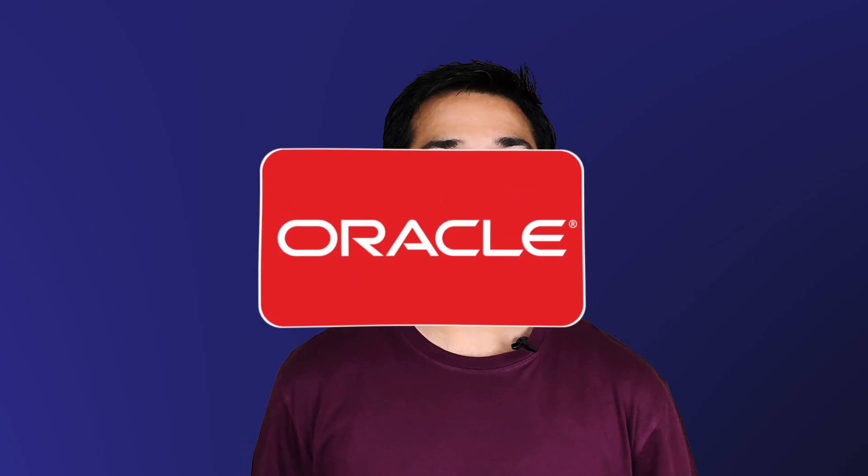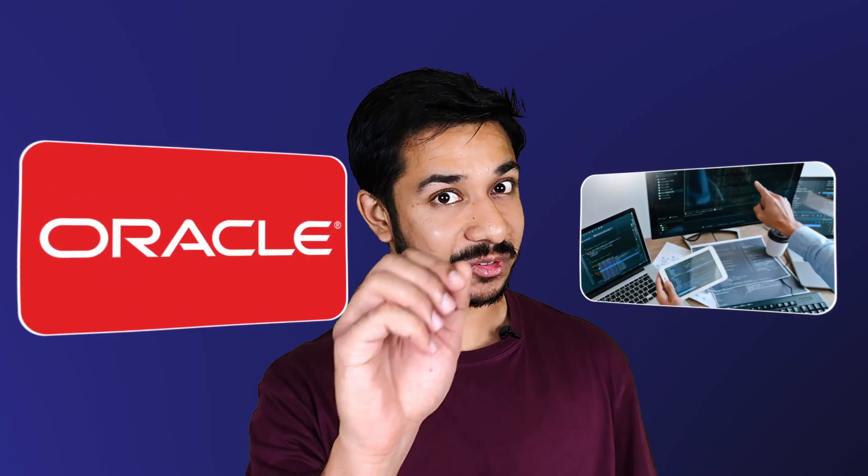Before making this video, I went through some recent Oracle interview experiences and found that their pattern of conducting interviews has remained the same for the last few years. The content of this video is entirely based on my and others' interview experiences. Let me share my Oracle interview experience for the software developer job role in the next 5 minutes, along with interview tips and Oracle's favorite interview topics.